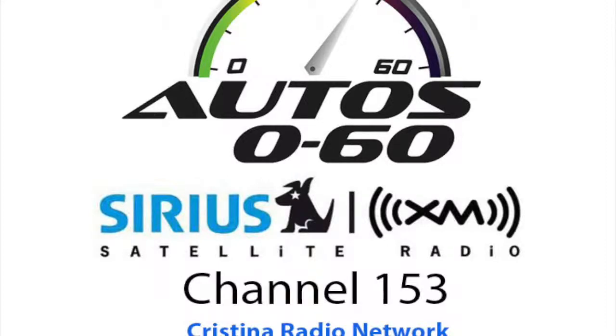Auto 060 with Javier Mota. We are back at Auto 060 and now we are going to talk to Christine Schwansberg from wardsauto.com about the best interior awards for 2014.